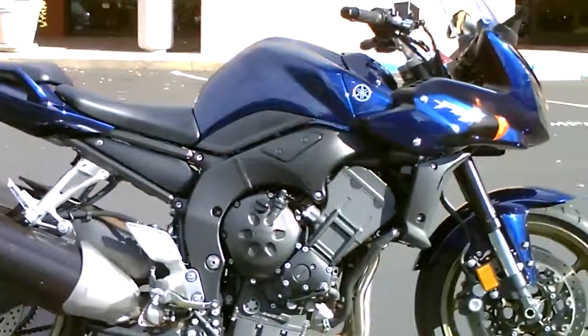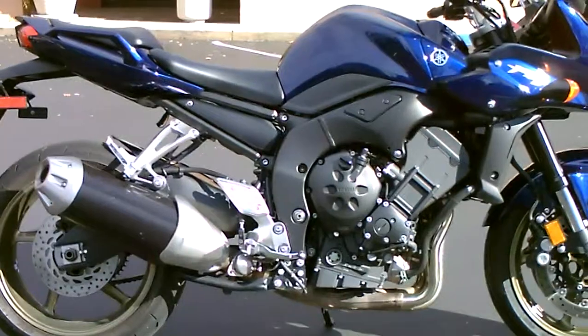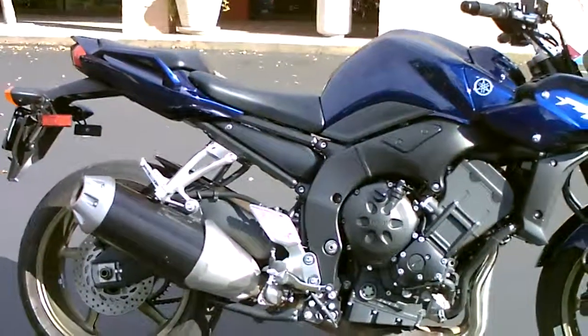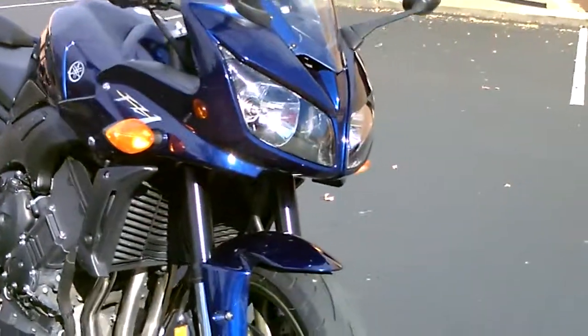Only 7,721 miles on this gorgeous bike, and we're offering it for just $6,499. Dark blue metallic, really, really clean.